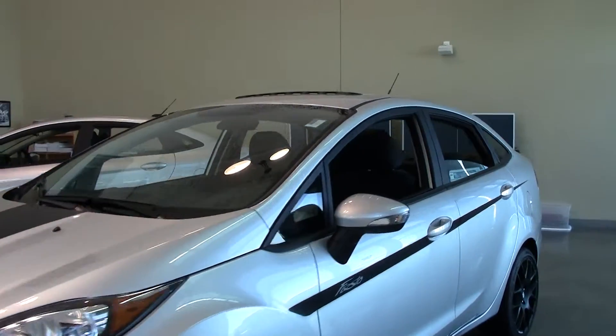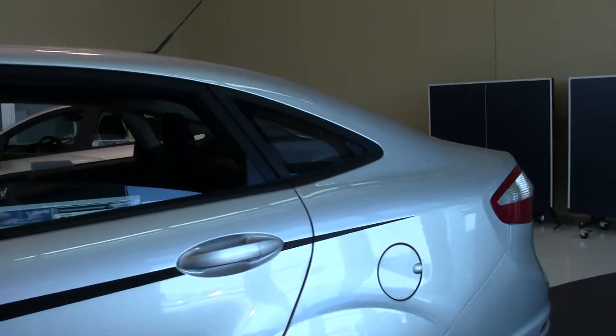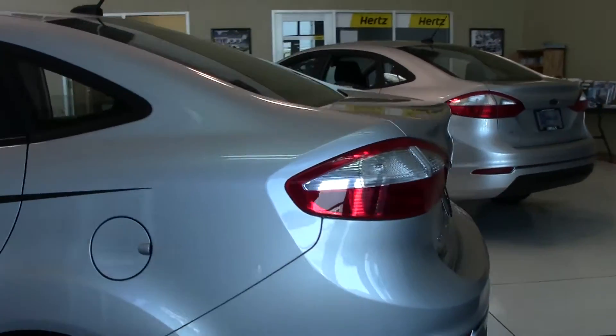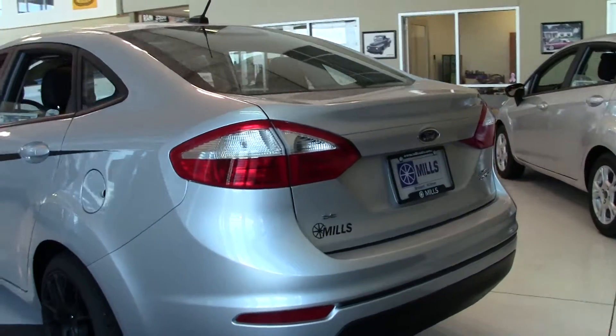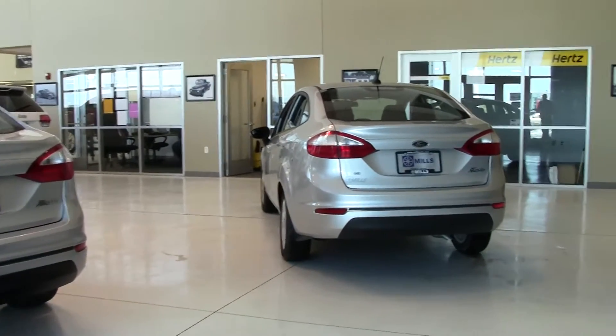It's a $500 Ford rebate straight from the manufacturer, as well as 0% APR for 72 months on approved credit. Basically, with either of these vehicles, you're getting a new car for a used car price.